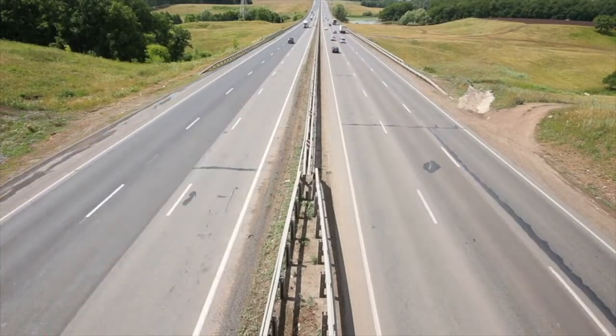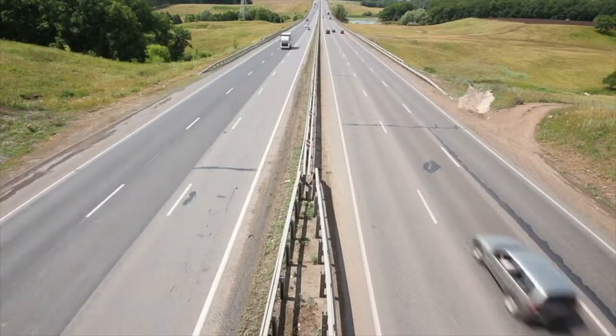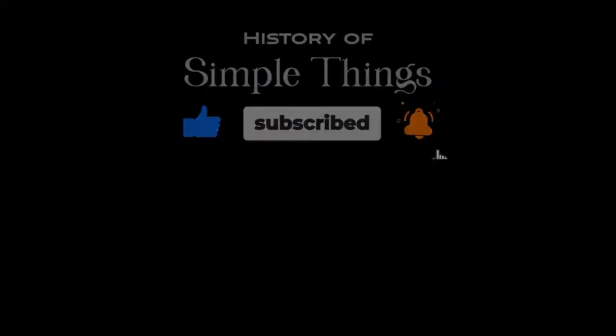Thank you for joining us on this incredible journey through the history of tire manufacturing. We hope you found inspiration in the remarkable stories behind these essential components of modern transportation. Thank you for joining us on this journey through the history of simple things. Don't forget to like, subscribe, and stay tuned for more stories woven through the smallest details.